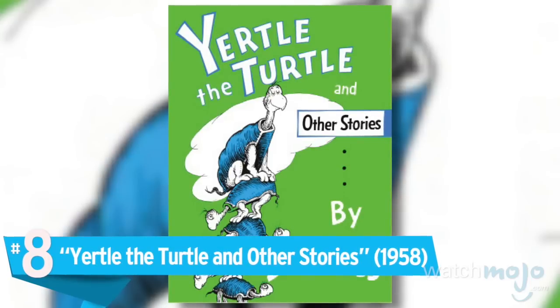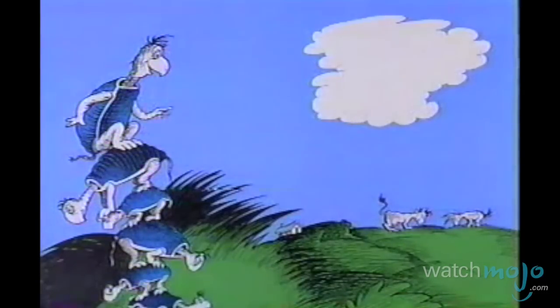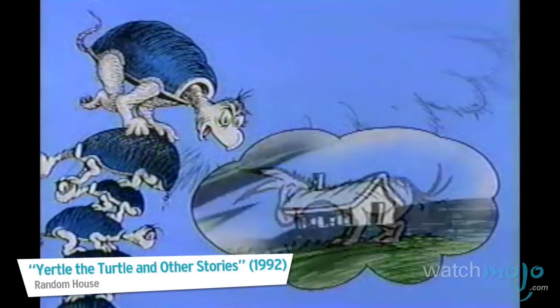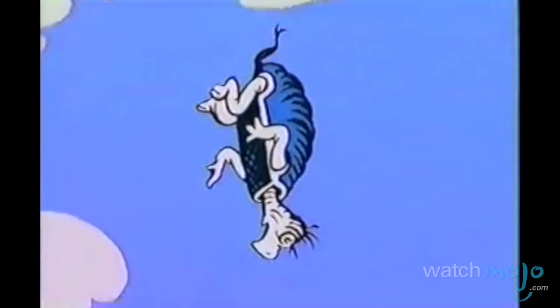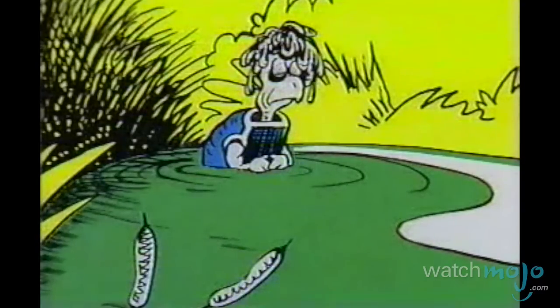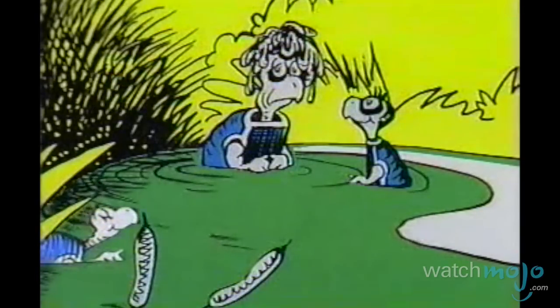Number 8: Yertle the Turtle and Other Stories. While Gertrude McFuzz and Big Bragg are great stories, Yertle the Turtle takes all of the glory. The king is a turtle who spends his time stacking his subjects below him — his king skills are lacking. With simple, smart themes, it's a straightforward story, but it also contains a mature allegory. It could really show Hitler's rise and his fall, pleading for some equal freedom for all. The subject sounds heavy for young ones to bear, but its morals and characters please every creature, everywhere.